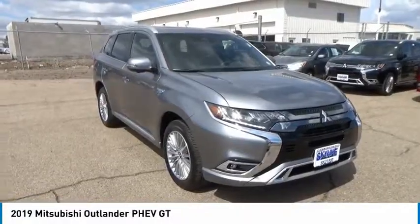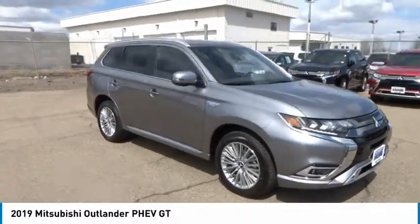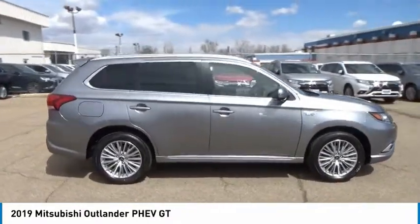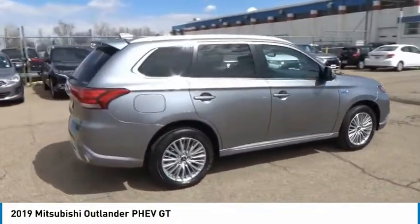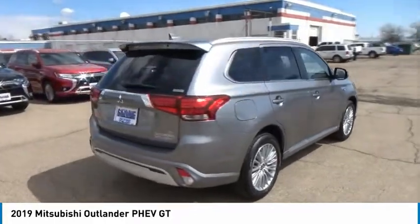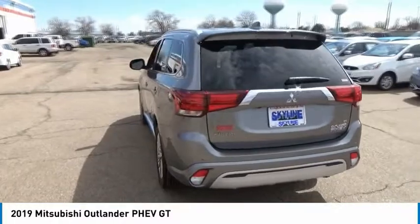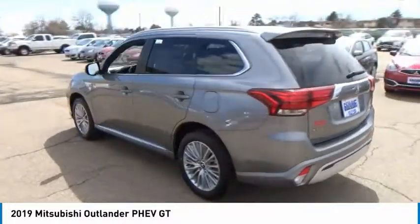We are pleased to show you the 2019 Outlander PHEV. The Mitsubishi Outlander PHEV is a plug-in hybrid with plenty to talk about. Speedy charging, a comfortable ride, and technology beyond its years make it a vehicle worth looking at.